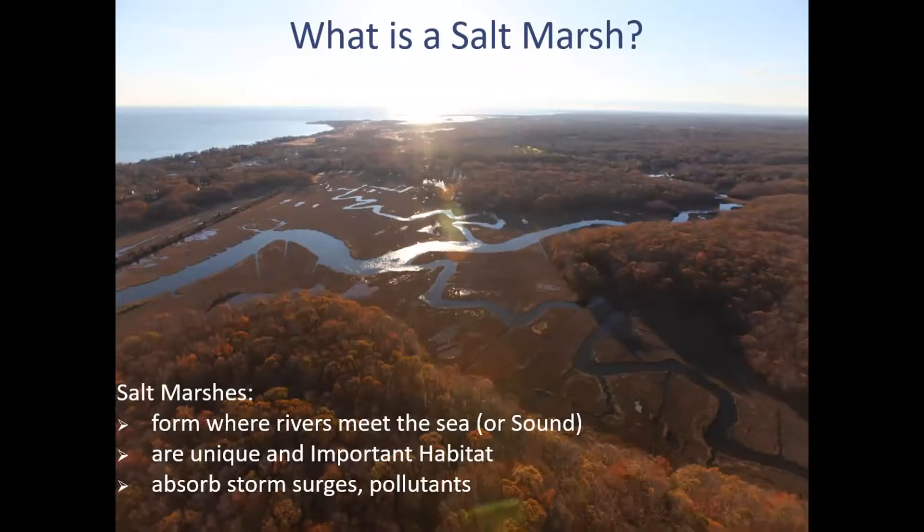Let's talk a little bit about what a salt marsh actually is. Salt marshes form where rivers — fresh water — meet the sea, salty water. In our case it's Long Island Sound. These marshes are very important and unique habitats, and really the hatchery, the incubator for a lot of animals that have just been born. They're more protected areas where wildlife will often go to reproduce. There's a lot of life in there that people may not realize unless they spend time in the marsh.